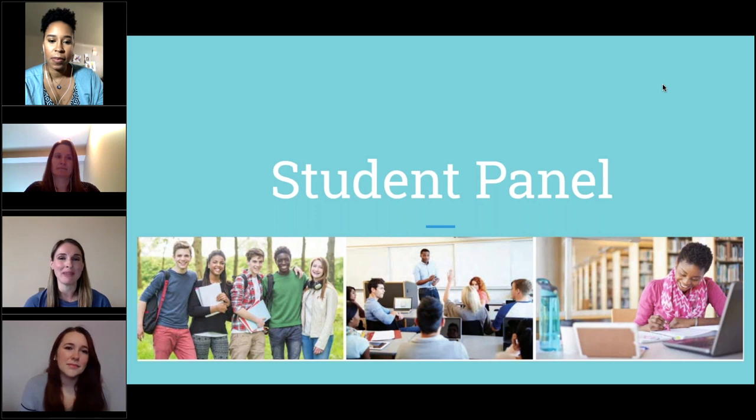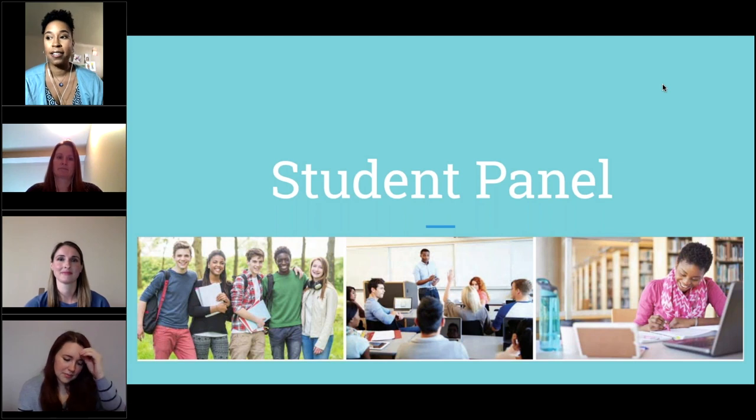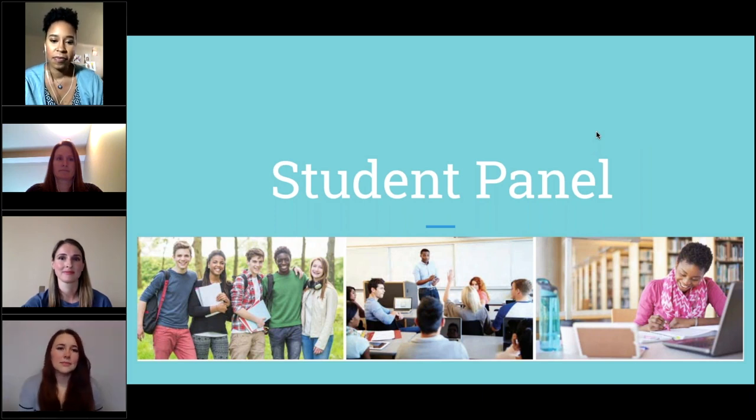What made you all decide to take classes online? Ashley, you go first. When I first graduated high school back in 2009, I was introduced to both virtual and in-person options. But my current situation with three kids and the school being so far away, online was just a better choice — way more convenient. And Leslie, what about you? Just working 40 hours a week and having a busy home life — it's a little bit more convenient for me to take classes online.